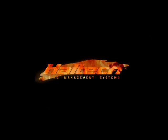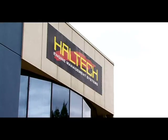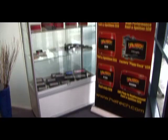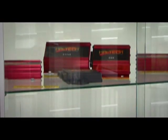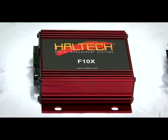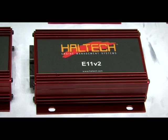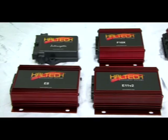Haltech is one of the world's leading aftermarket ECU manufacturers. Founded in 1986, their background lies in fuel injection diagnostic equipment, but they're famous for developing the first PC-based ECU programmable in real-time. With their piggyback Interceptor, F10X, E6 range, and the class-leading E8 and E11 V2, Haltech has an ECU to suit any application and any budget.